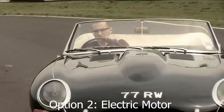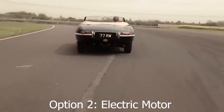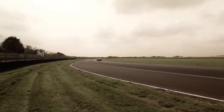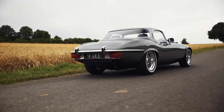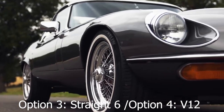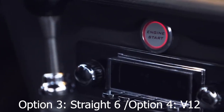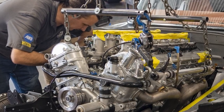They also offer a second generation electric powertrain for those that want to embrace modern green sustainability. But both of those options might upset the purists. For those wanting to keep the spirit of the original, the choice between an original Series 2 4.2-litre inline-6 engine or a Series 3 E-Type V12 engine is also on the table, so you can really build the car that suits your preference.